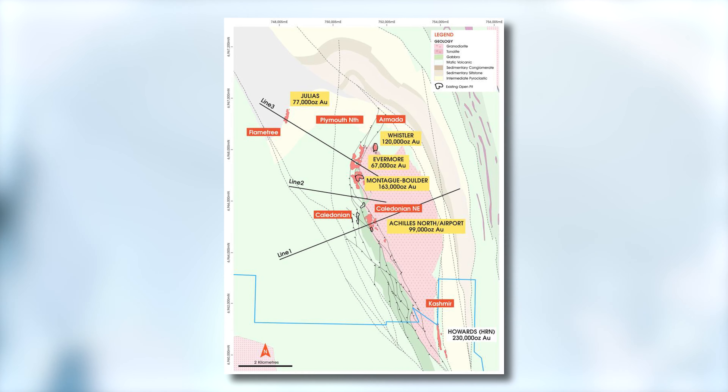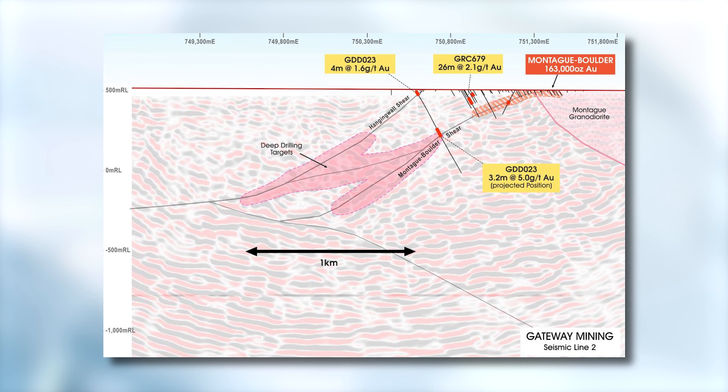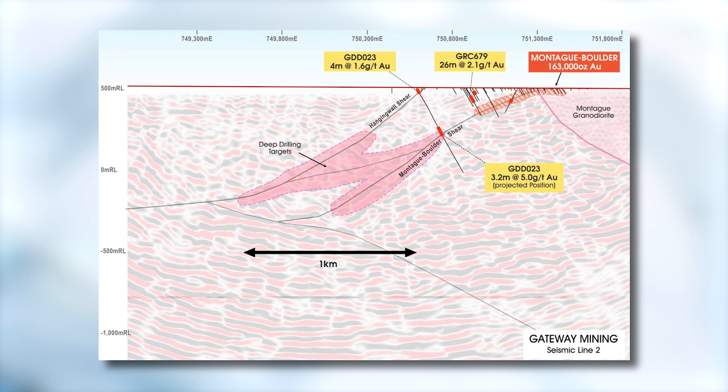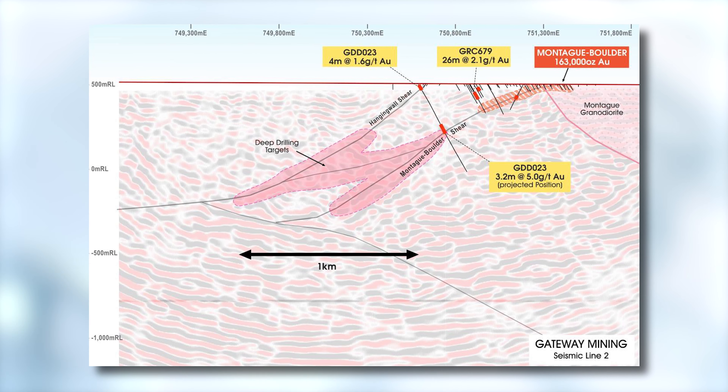The one that we showed in the release today, under the Montague Boulder deposit itself, is over a kilometre wide and sits about 450 metres below surface. If we have success there, there's the opportunity for really significant discoveries to be made under our existing resources. It goes back to the old adage in gold exploration — sometimes the best place to explore is under the head frame where you already know. We're going back to that principle and looking at what opportunities lie below our existing deposits.